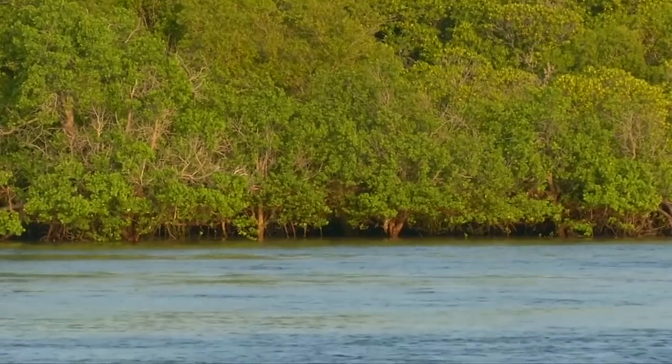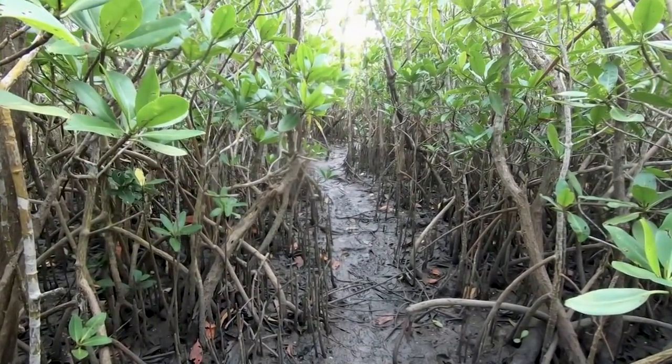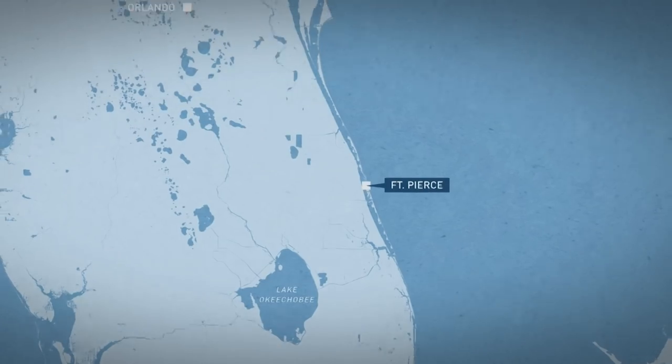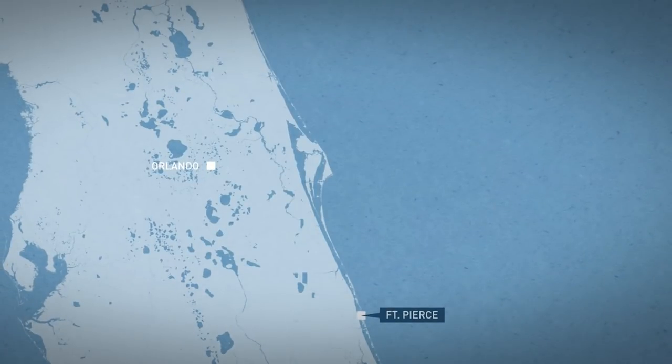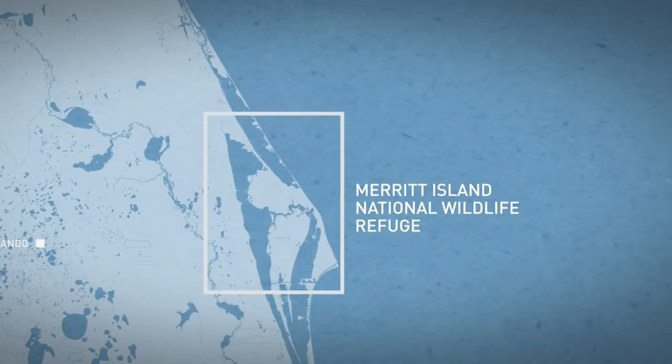The Achilles heel of mangroves is that they're occupying that part of the landscape that people really covet. Researchers estimate that as much as a third of the world's mangrove habitat has been lost since 1980. But about 80 miles up the Florida coast, Feller took us to an area that's seen a mangrove explosion in the last 15 years.